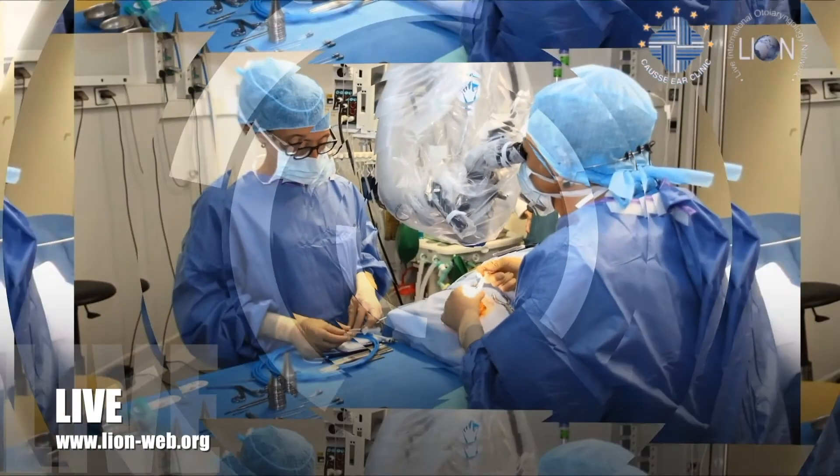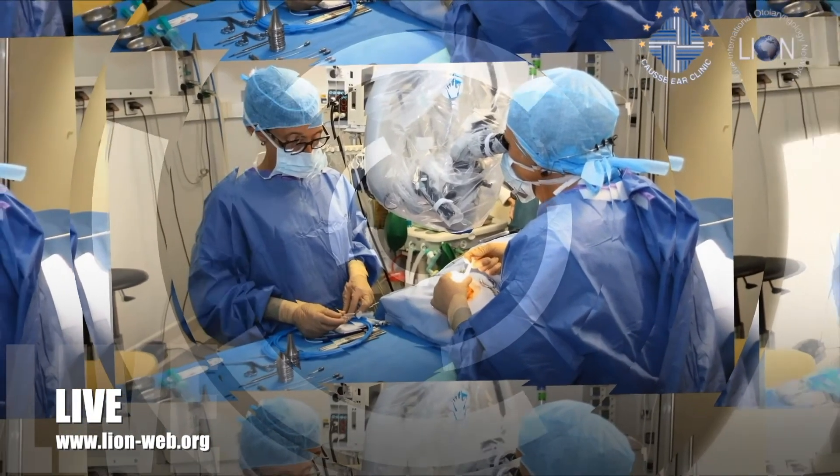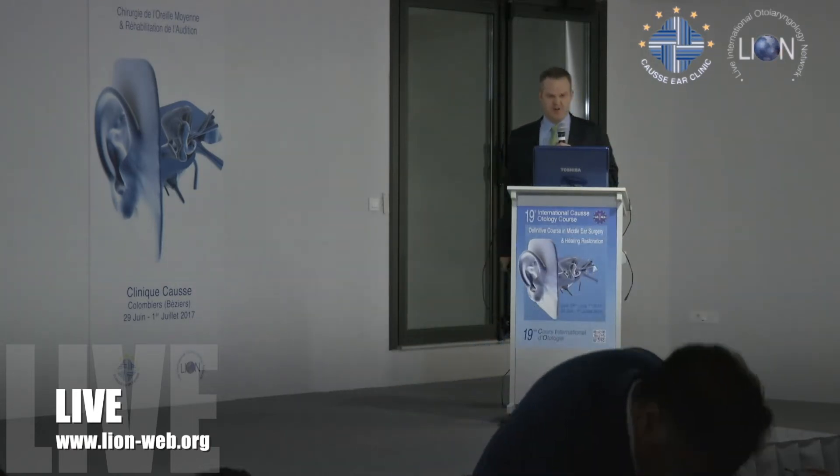So the brief from Robert was to be controversial and create discussion. So I thought I'll do this and present our experience with glass ionomer cement.